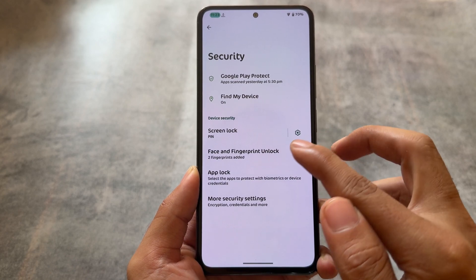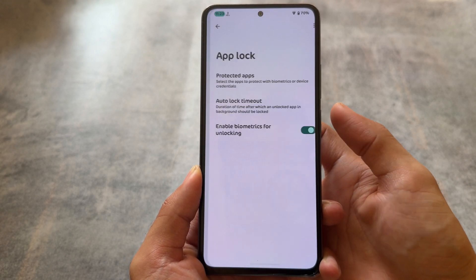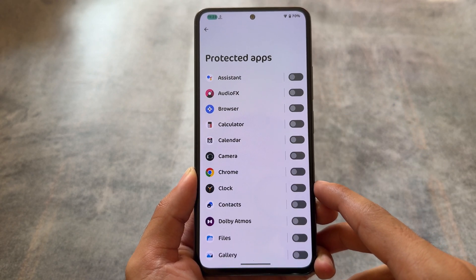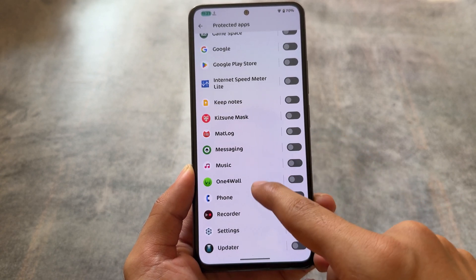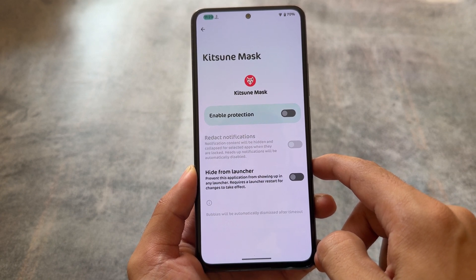Moving on to the security options — App Lock. It's also present with some Android 14 based custom ROMs already. The good thing is App Lock was very consistent with Android 13. If Android 13 is available for your device, you should definitely look it out, because it's updated with the latest security patch and all the amazing features are already present.